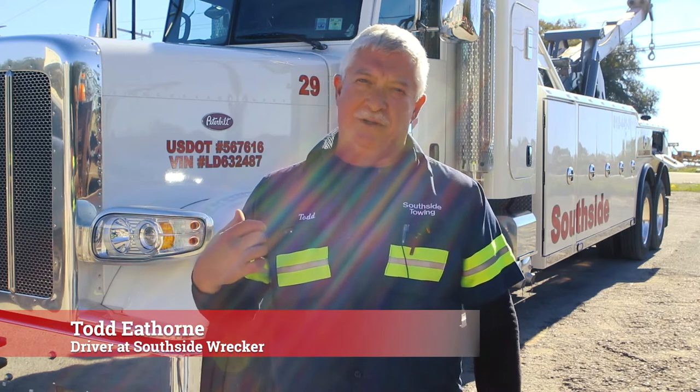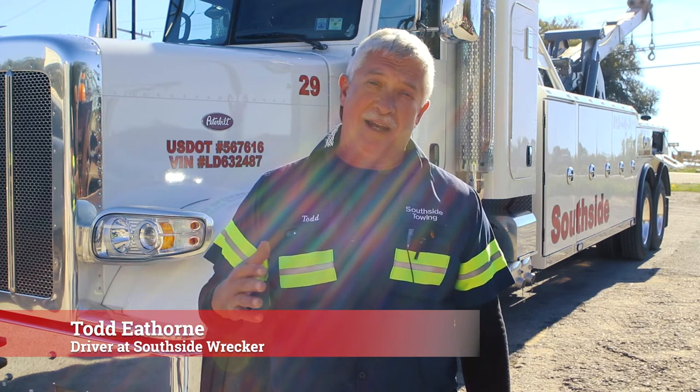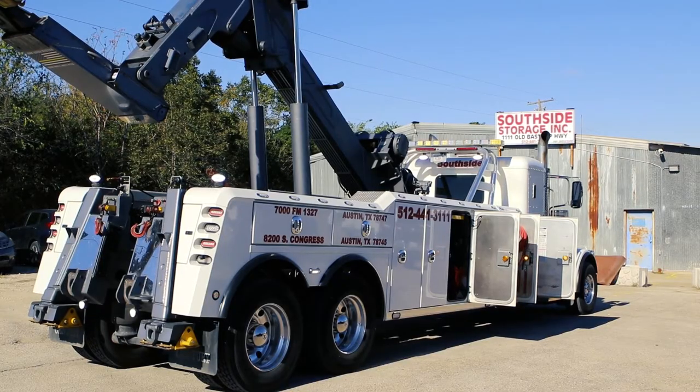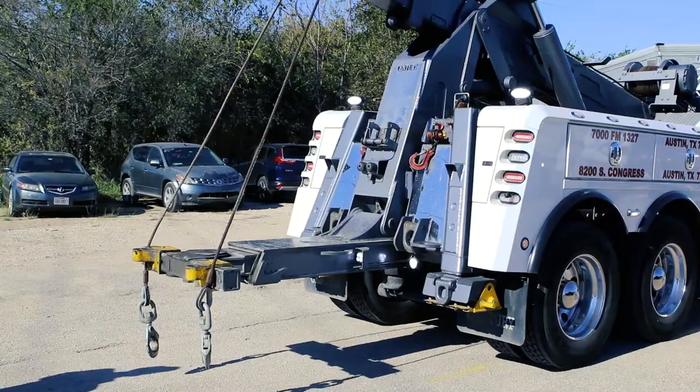This is a Peterbilt 50-ton wrecker. It's a straight stick, not a rotator. It's capable of lifting between 80 to 100,000 pounds. It's designed to haul 18-wheelers, big trucks, do recoveries, do lifts — just about anything that needs to be done with a big truck.